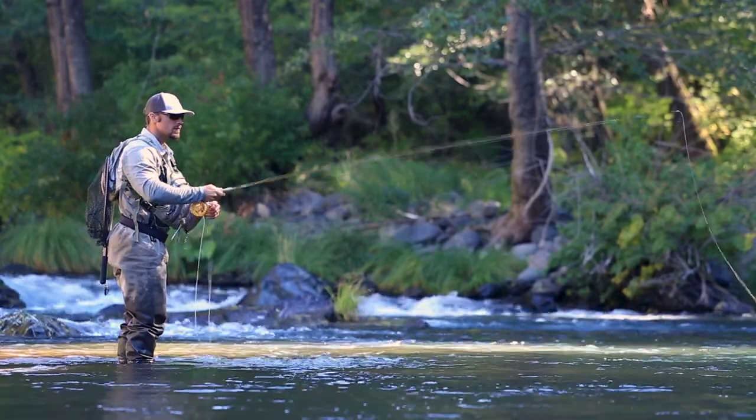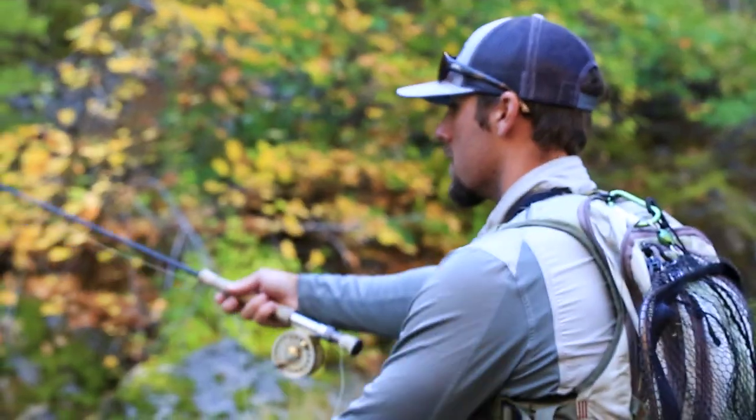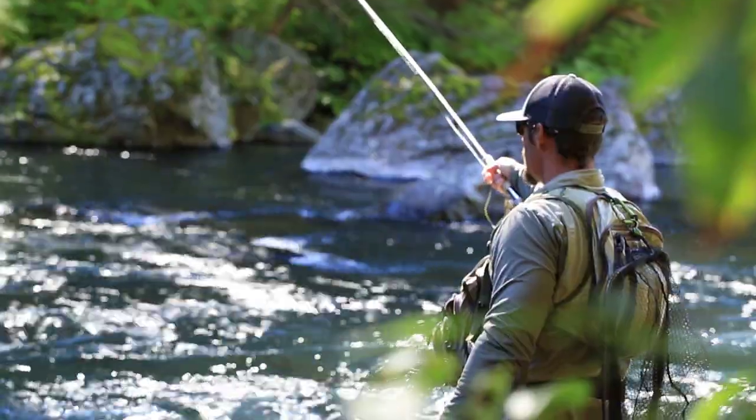We'll fish dry flies, dry droppers, streamers, nymph fish with indicators and without indicators — high stick in a lot of pocket water. We can catch fish on all different methods.